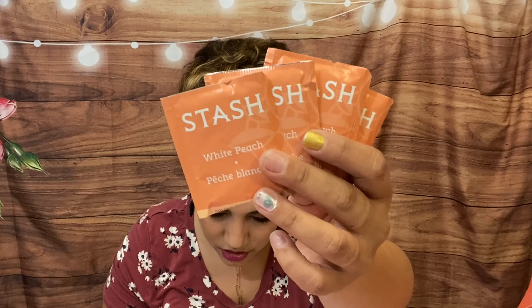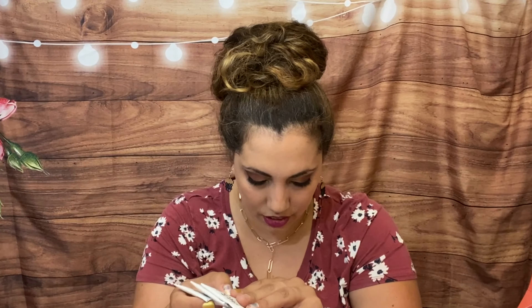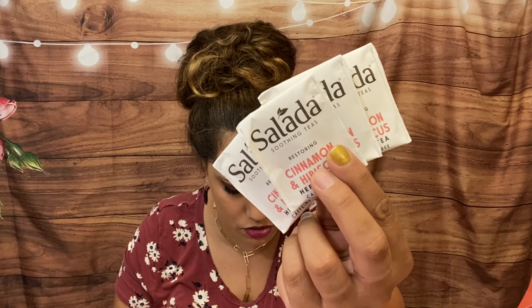Then we have by Stash, White Peach Wulong tea with orange peel, lemongrass, natural white peach flavor, and medium caffeine — so yummy, I love Stash. And then by Salada, Cinnamon Hibiscus — caffeine free with hibiscus, cinnamon, rosehip, and orange peel. This sounds so yummy; my husband's going to like this since he sometimes wants caffeine-free tea. He doesn't like to deal with loose leaf though.